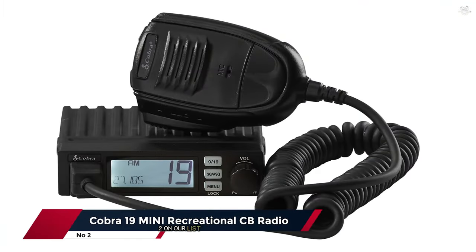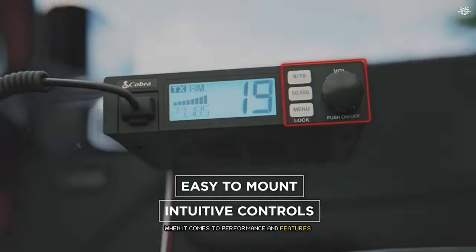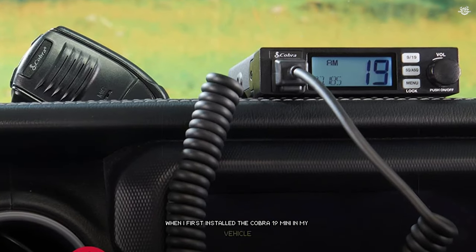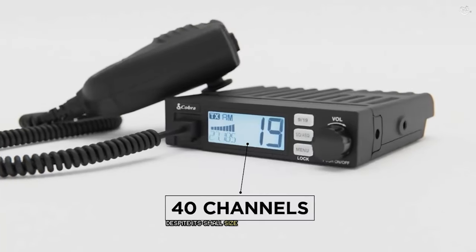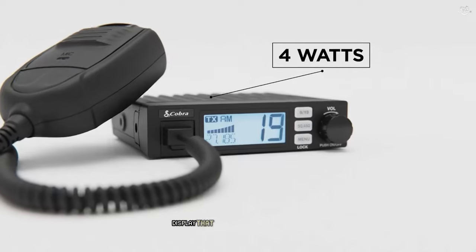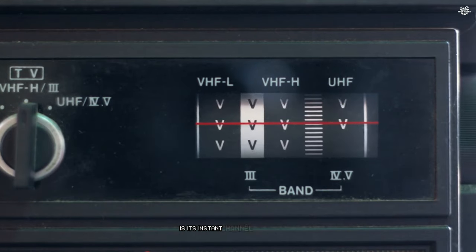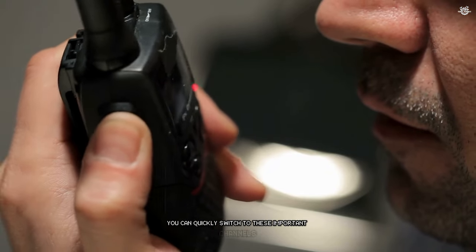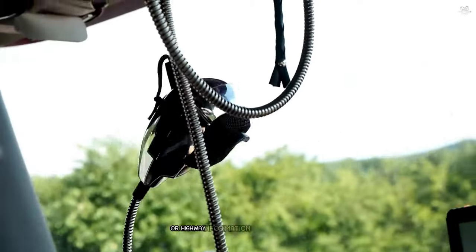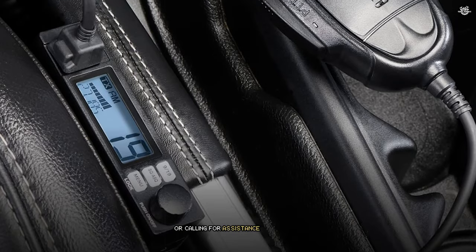Coming in at number 2 on our list is the Cobra 19 Mini Recreational CB Radio. Don't let its compact size fool you — this little radio packs a serious punch when it comes to performance and features. When I first installed the Cobra 19 Mini in my vehicle, I was immediately impressed by how little space it took up on my dashboard. Despite its small size, the radio features a clear, easy-to-read display that provides all the essential information at a glance. One of the standout features is its Instant Channel 9/19 access — with just the push of a button, you can quickly switch to these important channels for emergency communication or highway information.